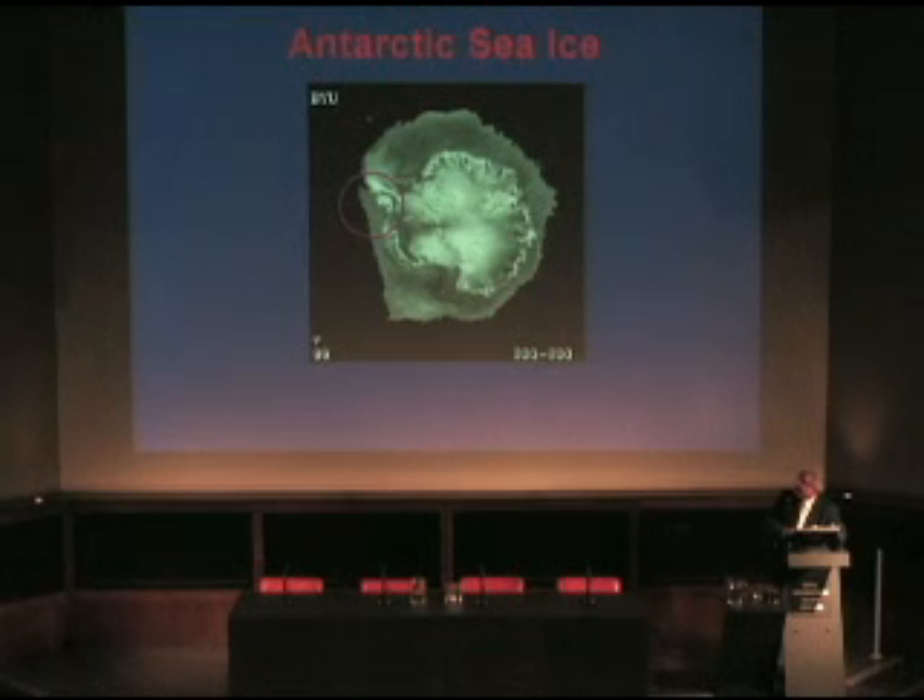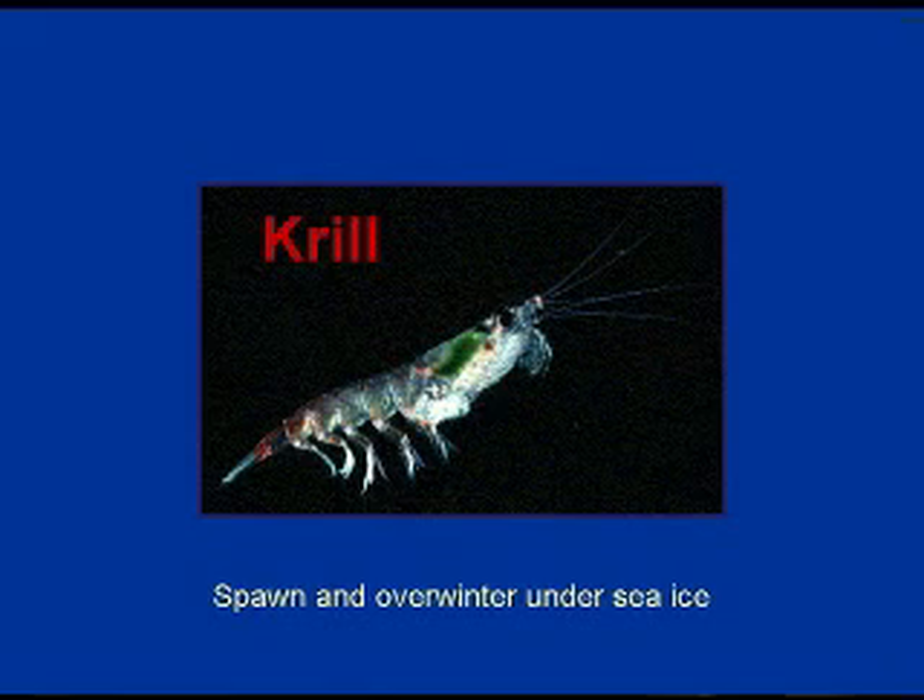This sea ice provides an insulating cap between the ocean and the atmosphere. Particularly important in the case of the Antarctic, it also provides a substrate for biological activity — particularly for krill. This little fellow, with the green plants visible in his gut, grazes on phytoplankton which in the spring grow like upturned meadows under the sea ice. Krill is the main substrate of the Southern Ocean ecosystem.